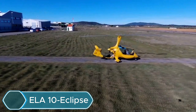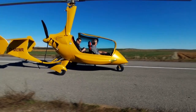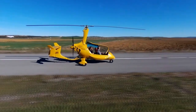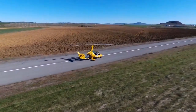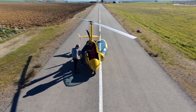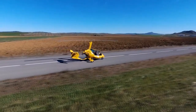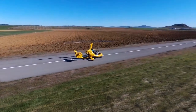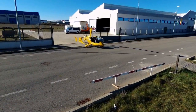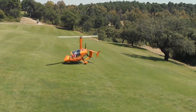The LA-10 Eclipse is a tandem-seat gyroplane designed for both long-distance travel and fun recreational flying. It uses refined aerodynamics and high-quality materials to deliver strong performance and comfort. Powered by a turbocharged 115-horsepower Rotax 914 engine, the Eclipse can reach a top speed of about 120 mph and cruises efficiently between 95 and 105 mph. Its 87-liter fuel tank lets it fly up to 400 miles with a total flight time of 5 to 7 hours, making it great for long cross-country trips.